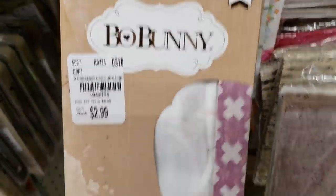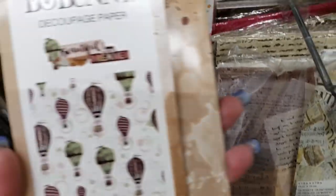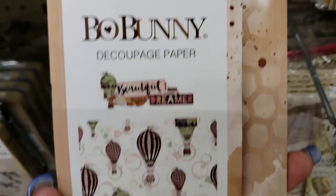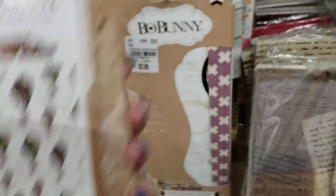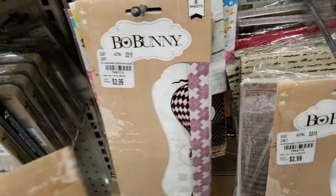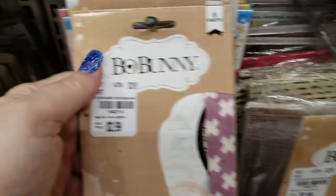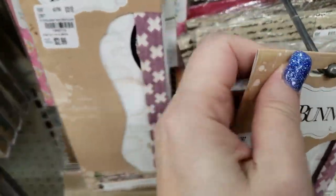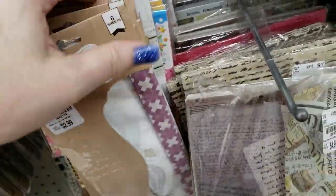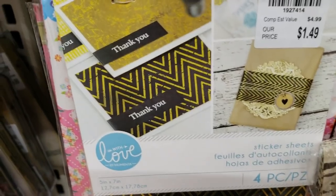Now we have Bow Bunny tissue — and they are balloons. Look at this, isn't that pretty? They do have a paper stack that goes with this. They're all balloons — they're $2.99 for those, brand new.